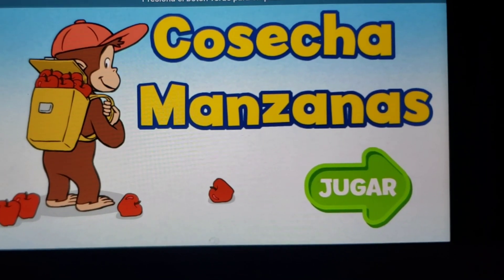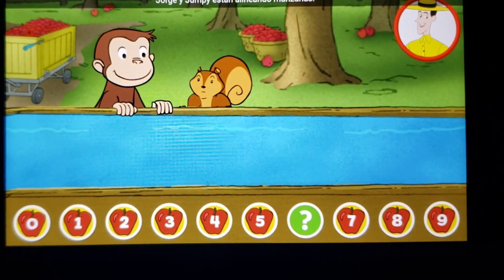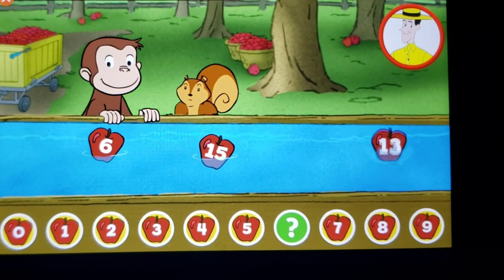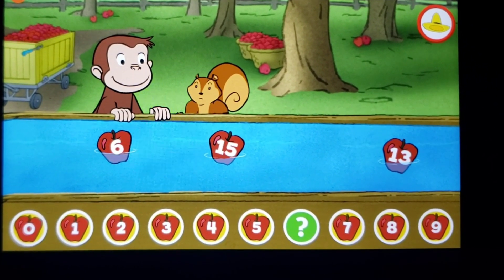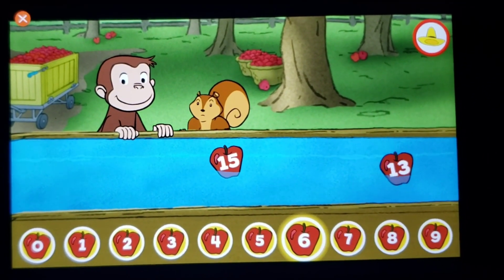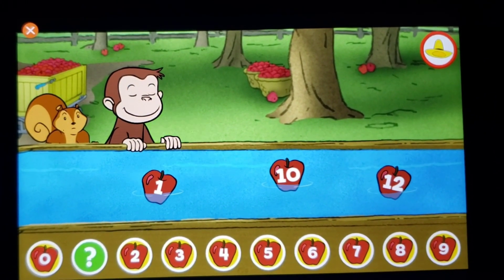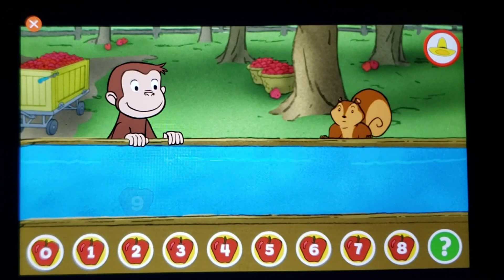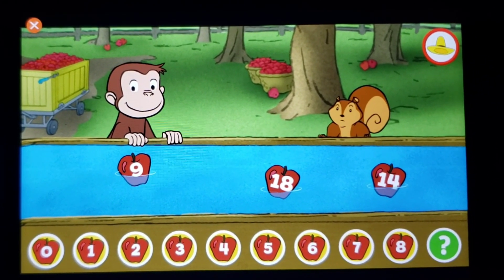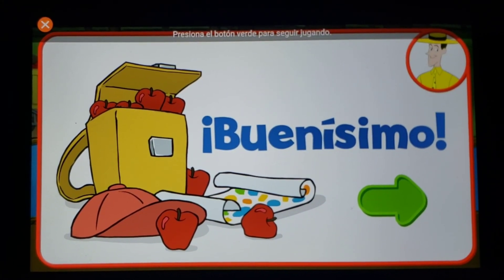Cosecha manzanas. Presiona el botón verde para empezar. Jorge y Jumpy están alineando manzanas. Escoge la manzana que debe ir en el espacio de abajo. Seis — ¡ese es! ¡Correcto! Nueve. Elegiste la manzana correcta. ¡Buenísimo! Presiona el botón verde para seguir jugando.